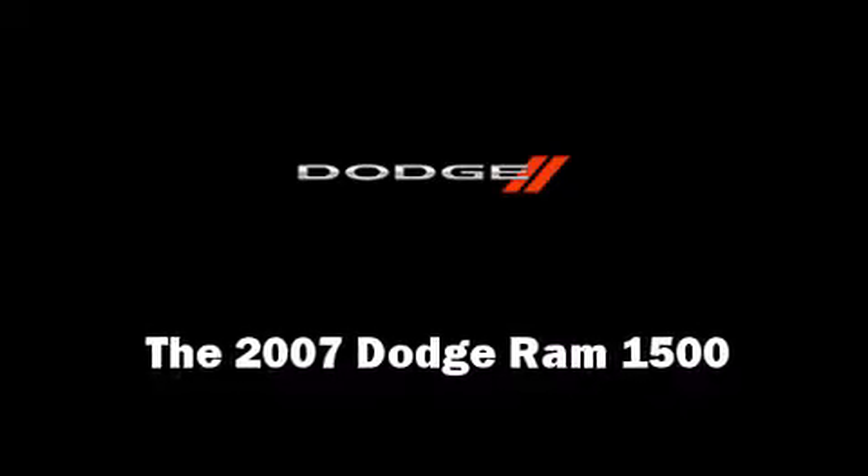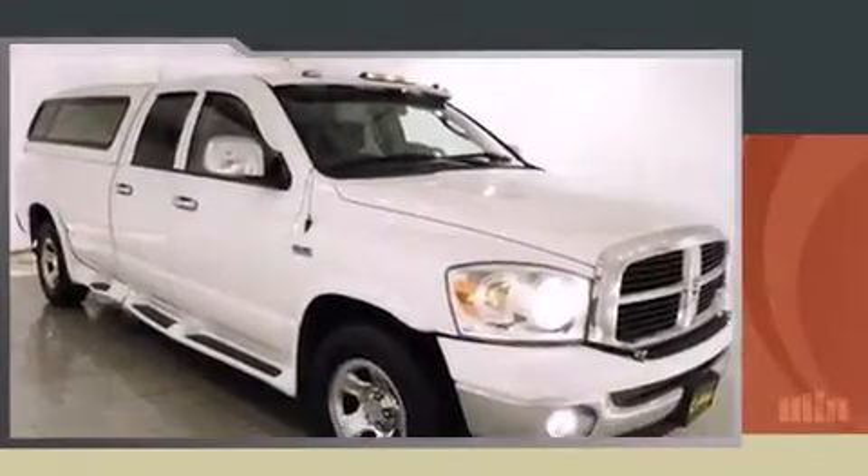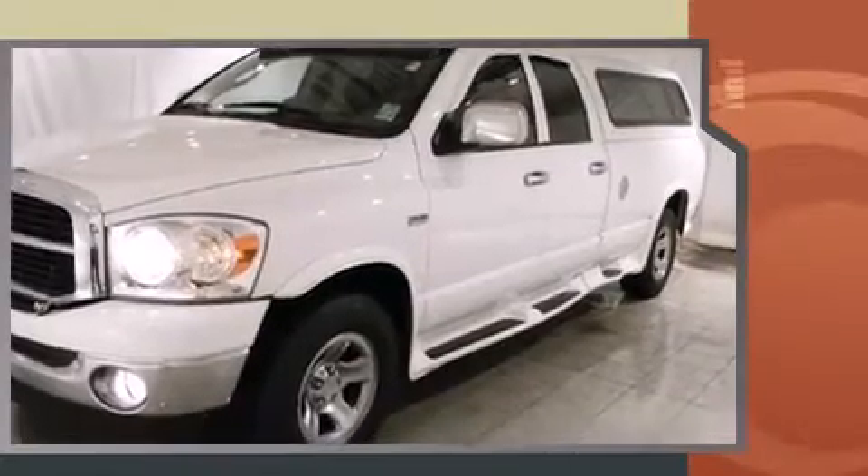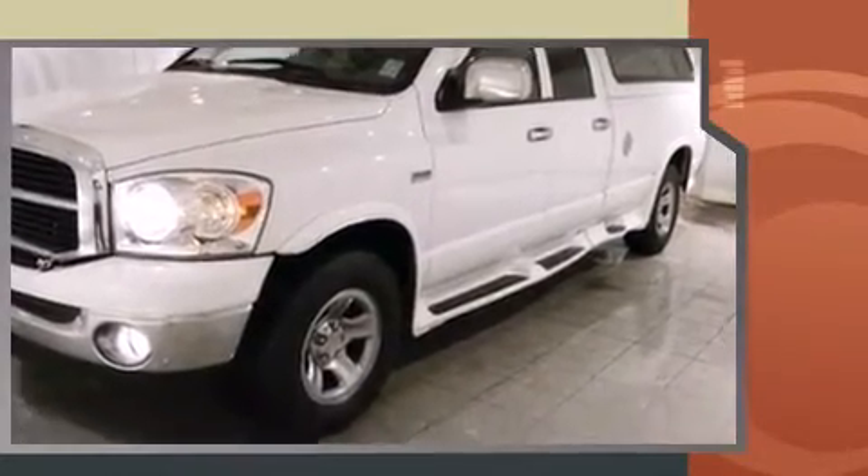Outstanding design defines the 2007 Dodge Ram 1500. This four-door, six-passenger truck provides exceptional value. It features an automatic transmission, four-wheel drive, and a powerful eight-cylinder engine.